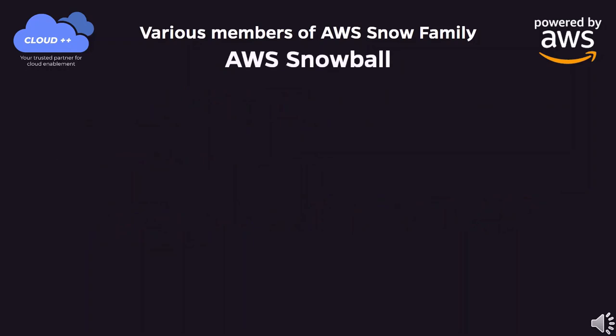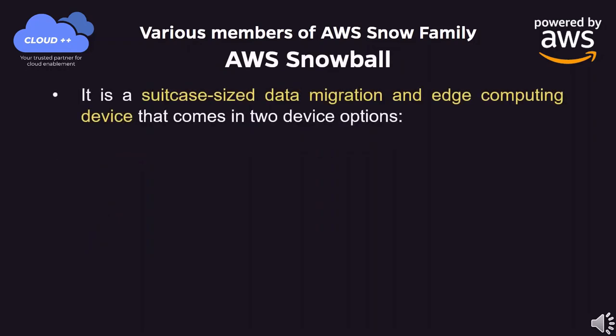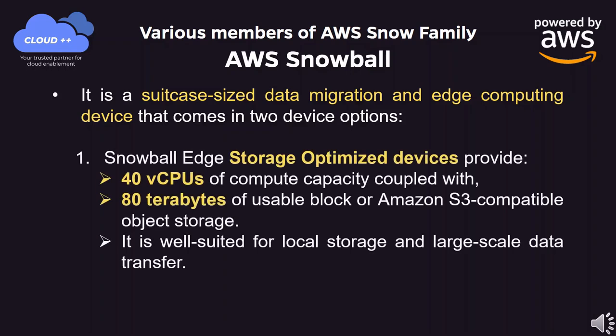AWS Snowball is a suitcase-sized data migration and edge computing device that comes in two device options. Snowball Edge storage-optimized devices provide 40 vCPUs of compute capacity, coupled with 80TB of usable block or Amazon S3-compatible object storage. It is well suited for local storage and large-scale data transfer.